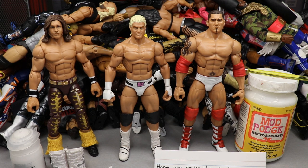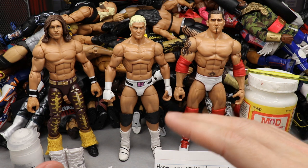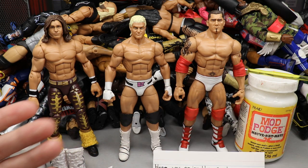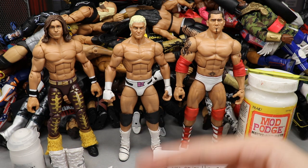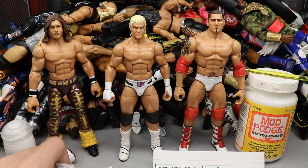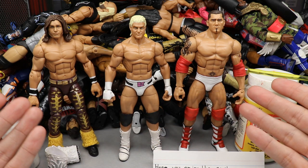Welcome everybody to a My Damn Toys video. Today we have some brand new WWE Elite figure customs, as well as my Secret Santa custom that came in yesterday and blew my mind. We got some brand new customs I worked on yesterday, still finishing up some other stuff. Near the end of the year I'm just trying to bang out these customs as much as I possibly can — going into the new year strong, trying to make next year a lot better.